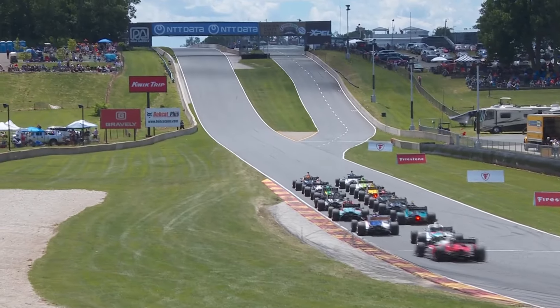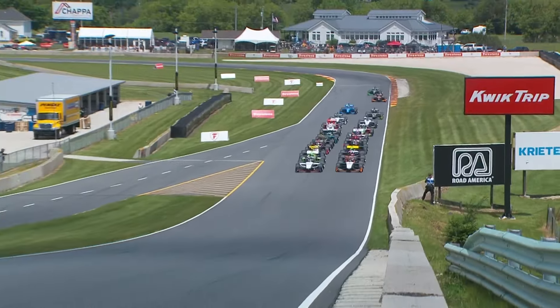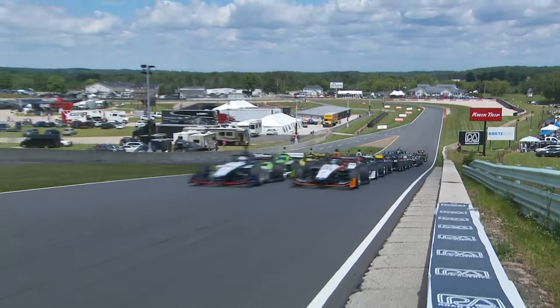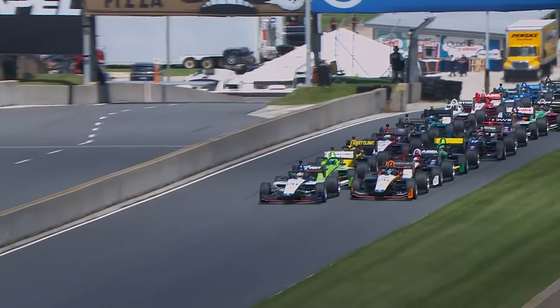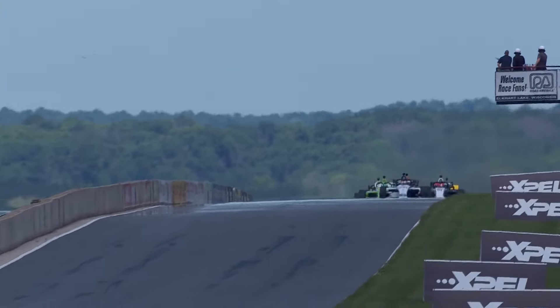The race begins heading up this hill, and this picture does not do it justice — it is steep. The crawl begins. Jamie Chadwick is in charge of the field, Louie Foster on the outside. Pearson, Abel, Gold, Collette and others are lurking. Perfectly aligned, side by side. Let's go for Road America!